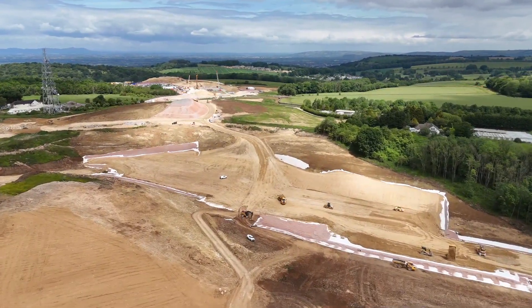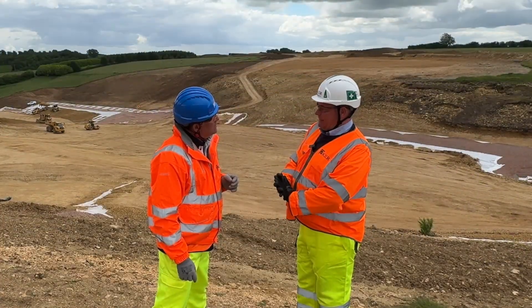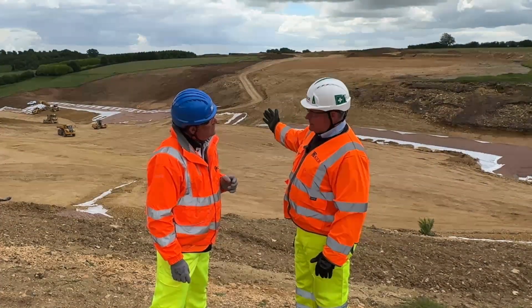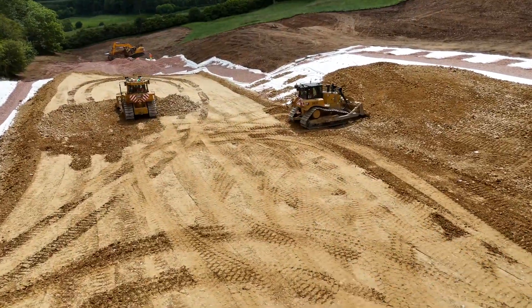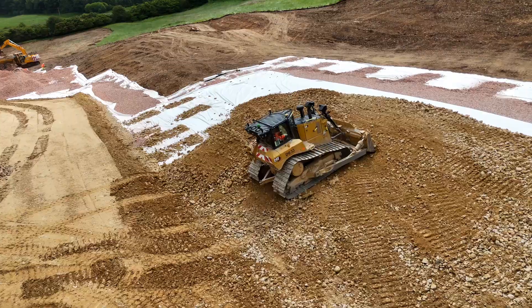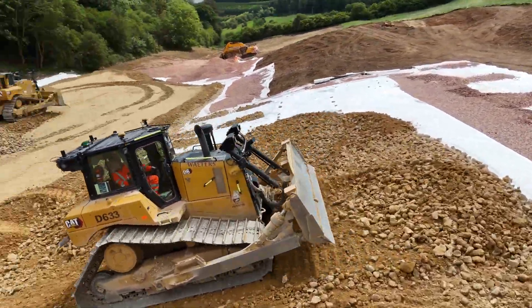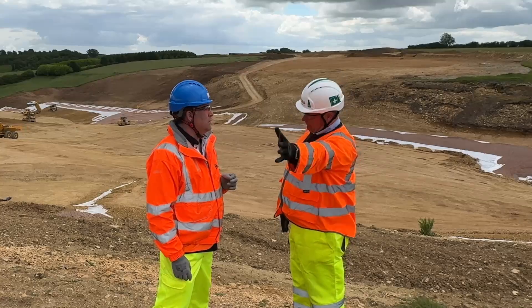We've done the foundation preparation, had it approved by the design team, got down to a solid formation — all approved by the designers. We've placed the first layer of white geotextile, then half a metre of single size 6C drainage blanket material on top of that, another layer of geotextile, and then we're placing the fill on top, which is coming from the crushing area we saw earlier.